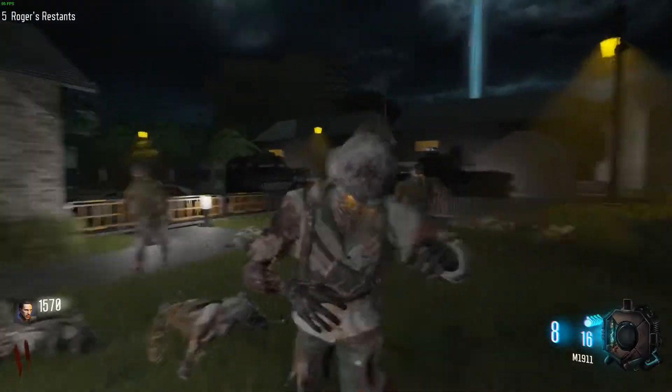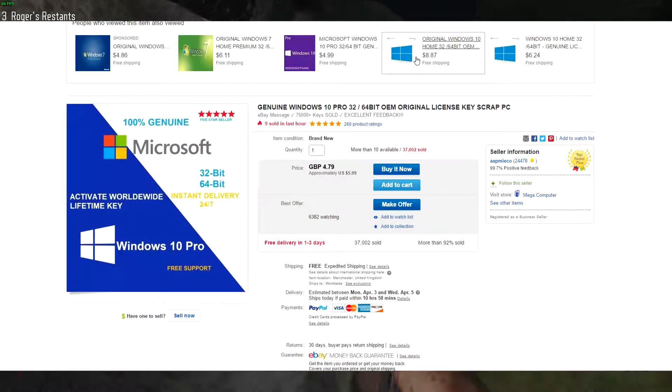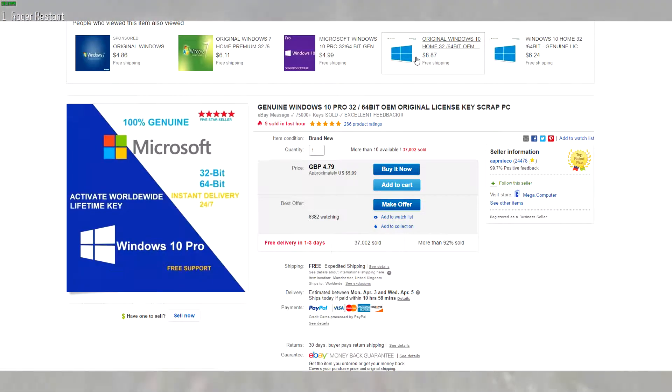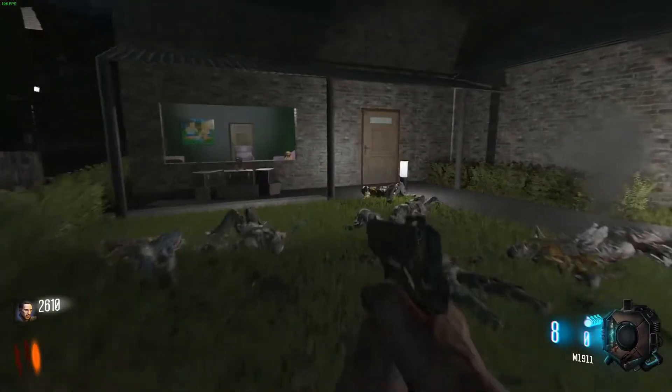So first, where you can get them — that would be on eBay, and I'll put a link in the description for you guys. I bought mine about a week ago. What I did was make a new partition on my hard drive, installed Windows on there, and then attempted to activate it. It worked — after installing Windows I just put in the key code and it activated just fine.